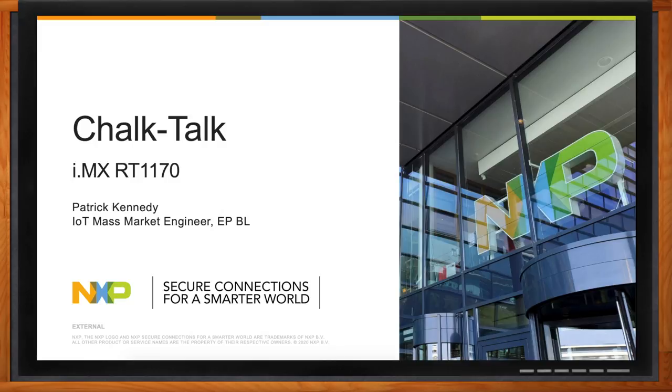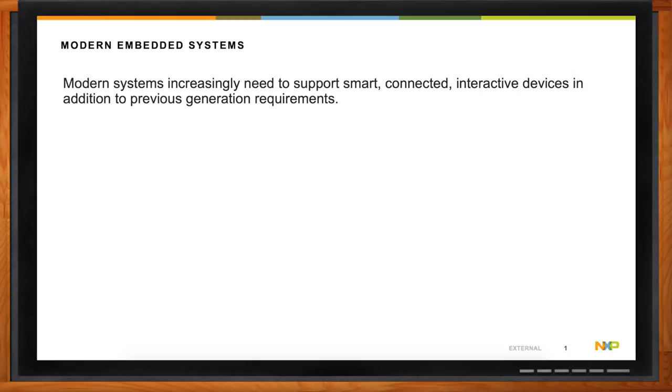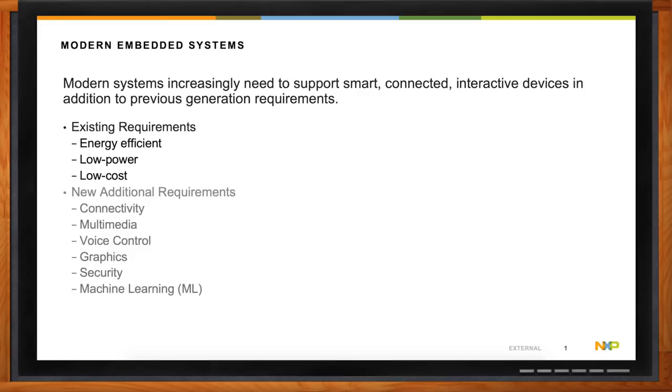In terms of modern embedded systems, they're increasingly needing to support smart, connected, and interactive devices. This is in addition to previous generation requirements that include things like energy efficiency, low power, and really low cost. In addition to new groundbreaking requirements in terms of things like connectivity, which is usually multimodal — both wireless and wired — as well as enhanced multimedia, which could include things like voice control and graphics.